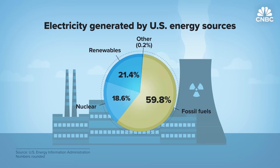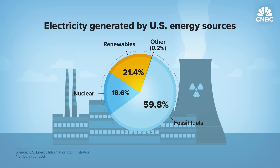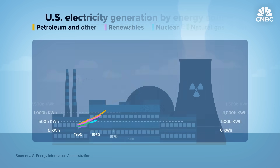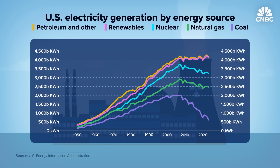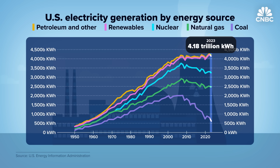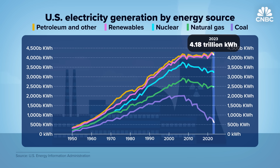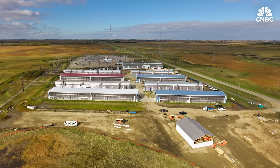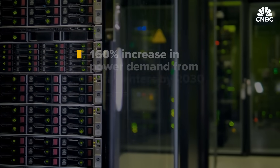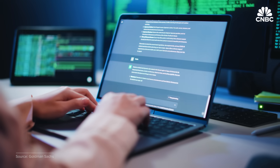The U.S. generates about 60 percent of its electricity from fossil fuels like coal, natural gas and petroleum, roughly 21 percent from renewable energy sources, and about 19 percent from nuclear energy. While electricity demand has been flat for the past two decades, it's starting to surge. In 2023 alone, about 4.18 trillion kilowatt hours of electricity was generated in the U.S. — 2.2 percent higher than 2022. Power demand from data centers alone is expected to grow 160 percent by 2030. One ChatGPT query, for example, needs about 10 times the amount of electricity to process as a Google search.